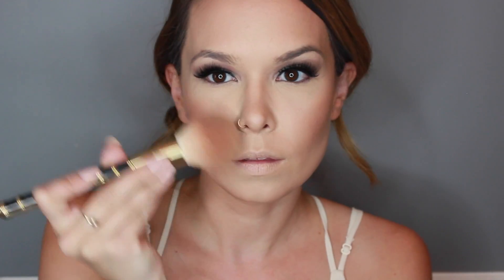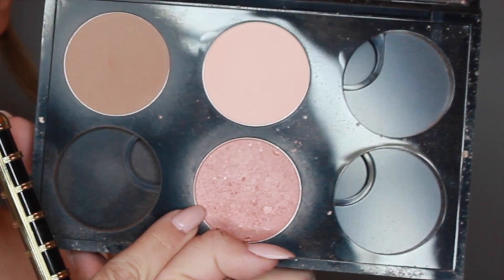Taking the lighter color Sun Bunny, we're going to work that on top of our contour and also on our nose — this will give us a bronze glow. Taking Max Blush in Margin, we're just going to work that onto the apples of our cheeks and then blend that out towards our contour. This will really make everything blend together well.